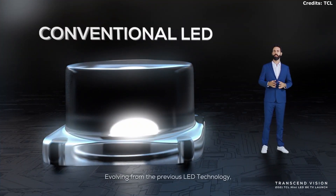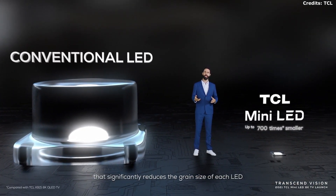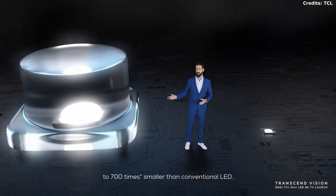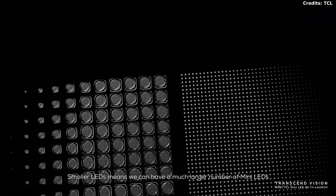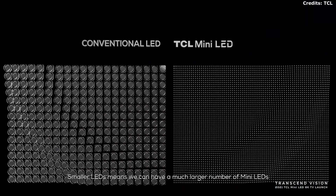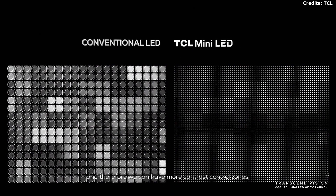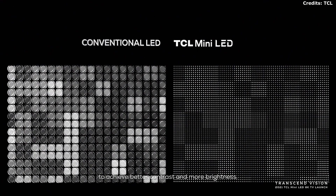Evolving from the previous LED technology, the X925 Pro has a straight-down backlight mode that significantly reduces the grain size of each LED to 700 times smaller than the conventional LED. Smaller LEDs mean we can have a much larger number of MiniLEDs applied on the backlight, and therefore we can have more contrast control zones to achieve better contrast and more brightness.